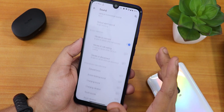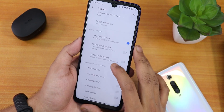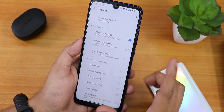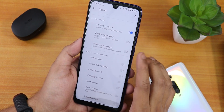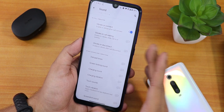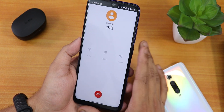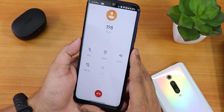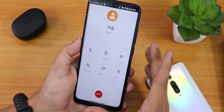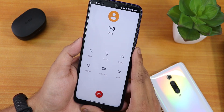In sound settings we have media, call, and other volume customization, ringtone changing, and in-call vibration options. I've enabled vibrate on connect, call waiting, and disconnect vibration. There's also a screenshot sound disabling option, touch vibration, charging vibration, and touch sound. The stock dialer is the Pixel dialer with no call recording option, but VoLTE calls and VoWiFi are both working fine.